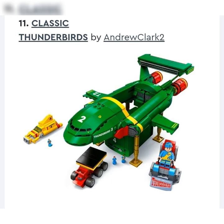Next up, we got the Classic Thunderbirds by Andrew Clark 2. I do not know what the Thunderbirds are — I know it's a show or a movie. This looks really good though — really well rendered, really popping colors. I could see LEGO making this. It looks like a good price point, like a $60 set maybe. I'm guessing it's very popular because it did get 10,000 votes, so if it is a popular enough theme I could definitely see LEGO making it. Very well done, well polished design. I wouldn't personally buy it but I do think it's very cool.